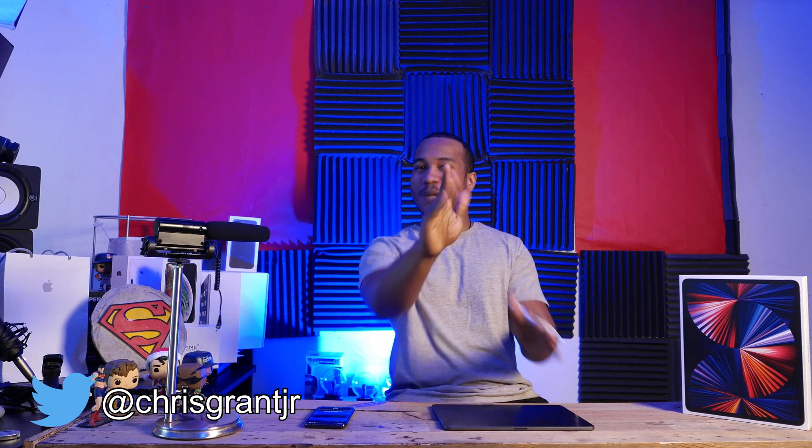What's going on YouTube? Today we are giving you an exclusive first look at the iPad 9. Before we get started, be sure to hit the subscribe button and click the bell so you don't miss. I'm Chris Grant Jr. It's the Granite Geek Show.